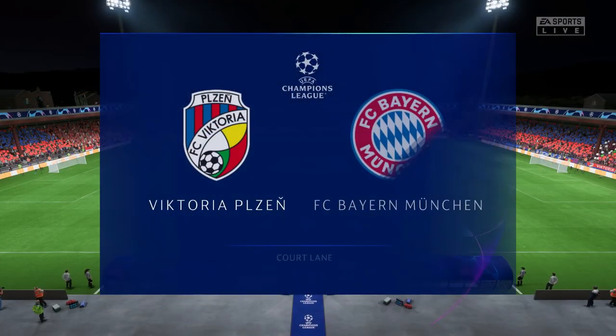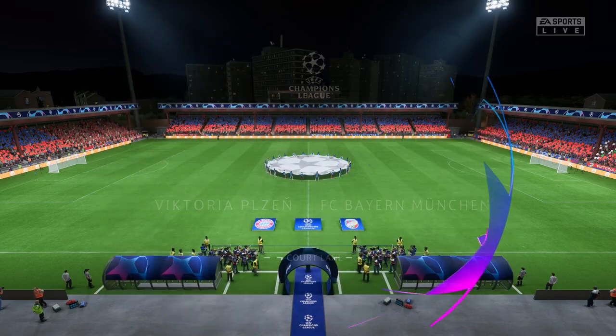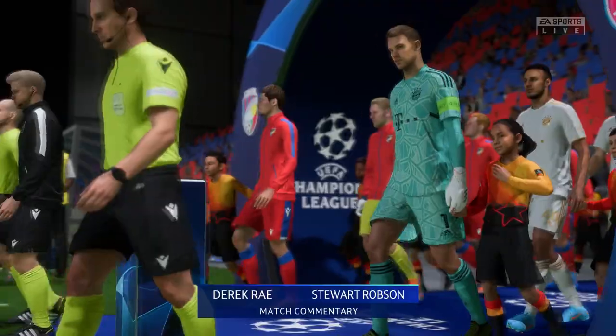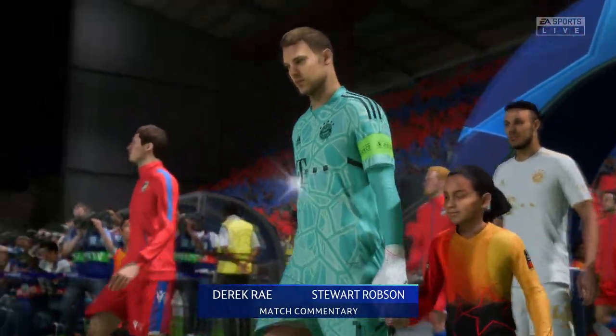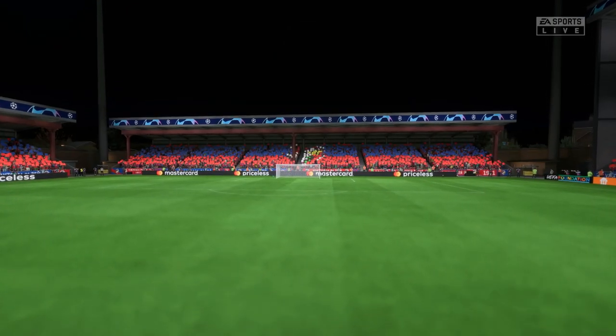Hello and a warm welcome on what is a glorious night for football, perfect playing conditions. I'm Derek Ray, your match commentator, and alongside providing all the tactical and technical analysis, it's Stuart Robson. Group stage fare on the menu tonight in the UEFA Champions League.